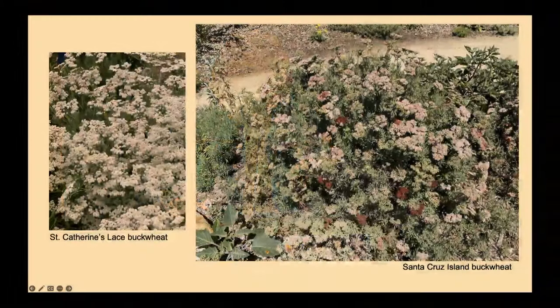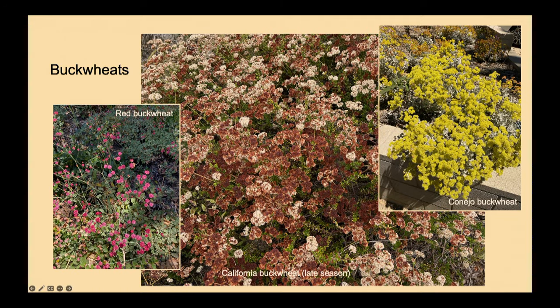Buckwheats come in so many different sizes, shapes, and colors. The Santa Cruz Island buckwheat is particularly beautiful. California buckwheat transitions from pinkish clouds to rusty brown colors through the season. They are like a keystone species for Southern California — so many insects and pollinators really love these plants, and you could almost fill your yard with them.